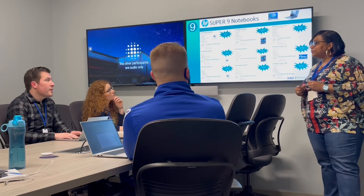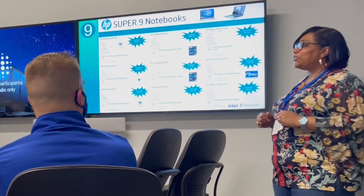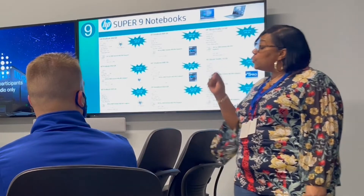So what is Ingram Micro doing to promote this? Ingram Micro has an aggressive stocking position in the industry. As well, we've also included the Super 9s on our daily inventory report, highlighted in orange. It's phenomenal, I'm telling you.